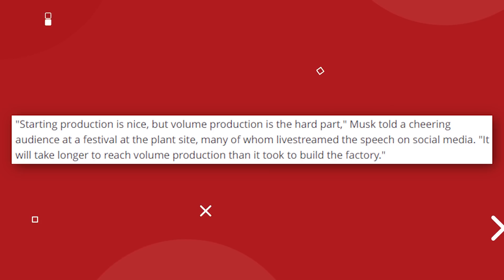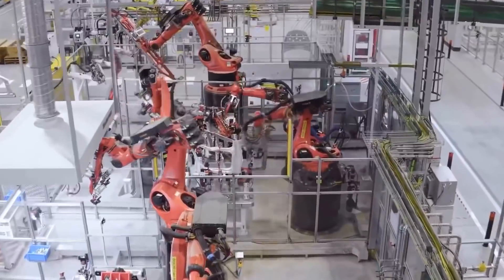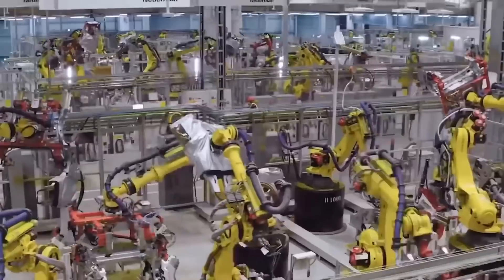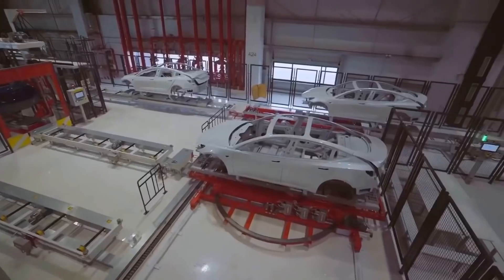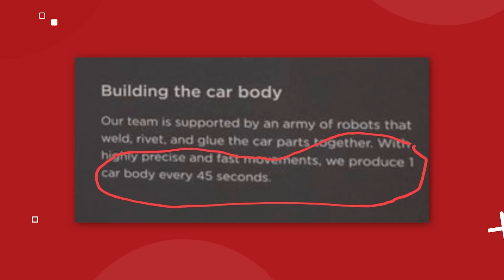According to Elon, starting production is nice, but volume production is the hard part, adding that it will take longer to reach volume production than it took to build the factory. Tesla is hoping that the Berlin factory will ramp up to a production volume of 520,000 vehicles per year, making an average of 10,000 per week. To reach this level, the factory will be producing one Model Y body every 45 seconds, thanks to what they call an army of robots that weld, rivet, and glue parts together with highly precise and fast movements.